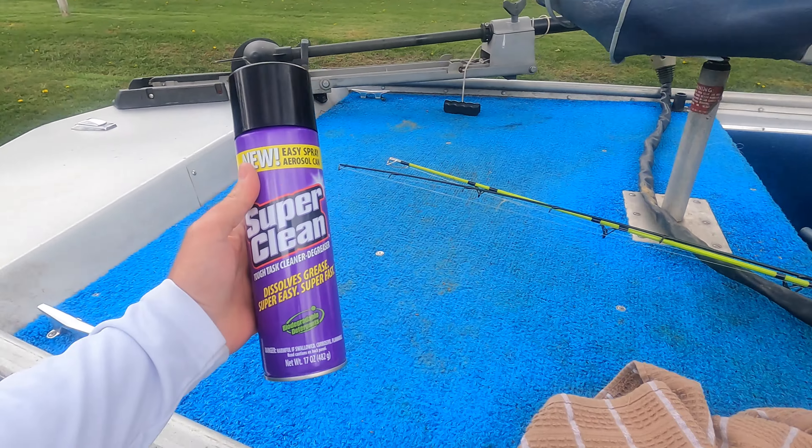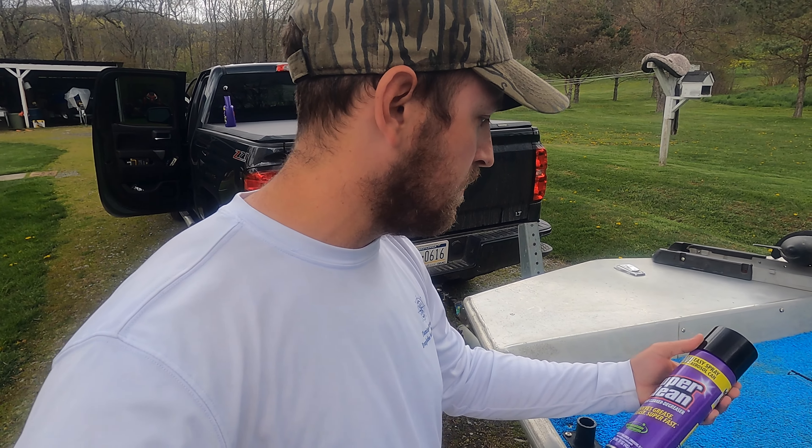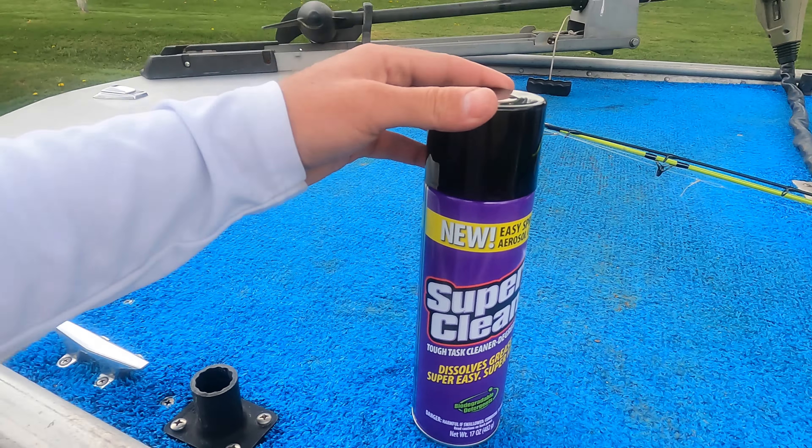To open this — recently Super Clean reached out to me and asked me to show some of their products in use. I said I would, and they sent me a whole bunch. I've been using them lately and they work really well, so I'm going to show you how well they work.